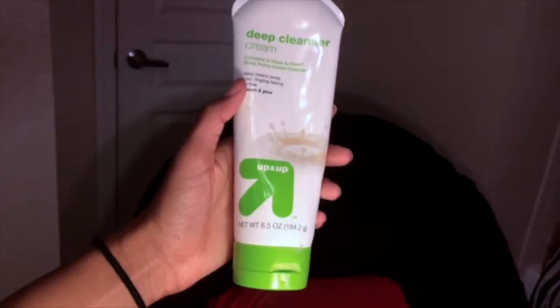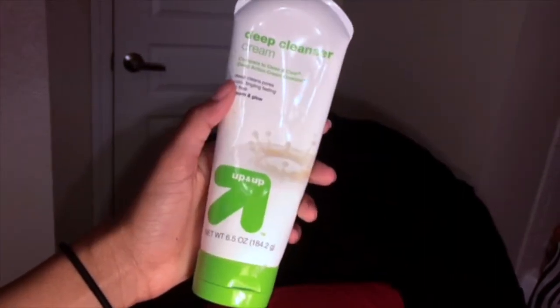Hey guys, welcome back to my channel! I'm so excited to do this today. I'm going to be doing my makeup routine, starting off with a fresh face. I have a couple blemishes but it's okay. I've already moisturized and I use the deep cleanser cream — it works pretty well, been using it for a long time.